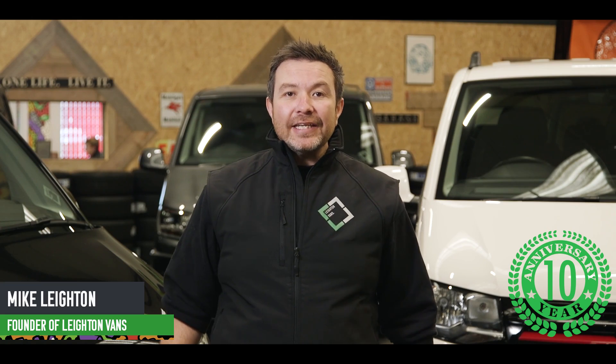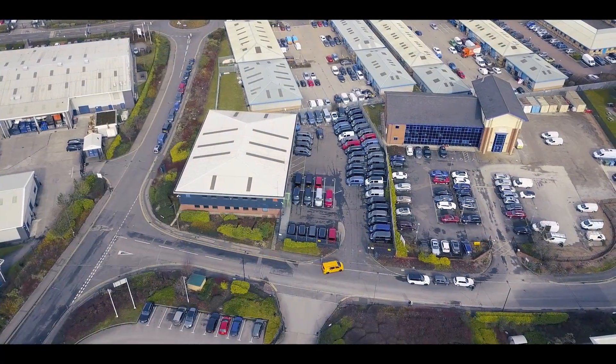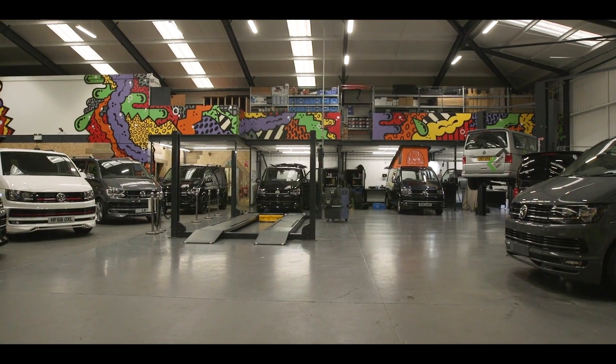Hi, I'm Mike Layton. We're proud to be celebrating our 10-year anniversary. We've been in business for 10 years. We've been in our new premises for the past year and we'd like to show you around LV HQ to show you what we've achieved.